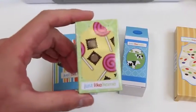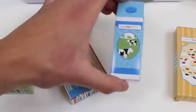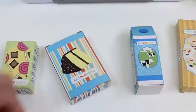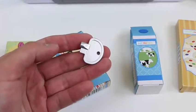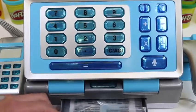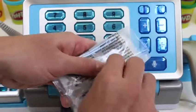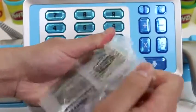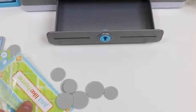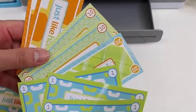If we look right here, these are the items we could purchase — it looks like a candy box, a cake, some milk, and cookies! And we can use this key to actually open and lock the cash register. Here's our play money — we get some 1s, 5s, 10s, and 20s!